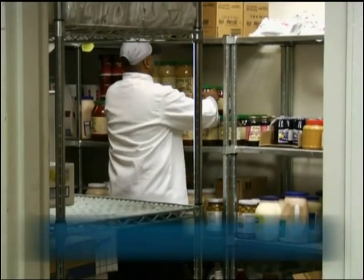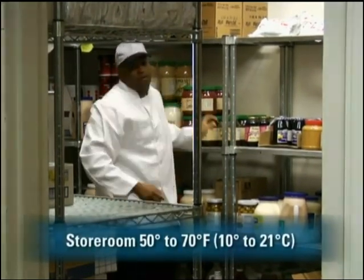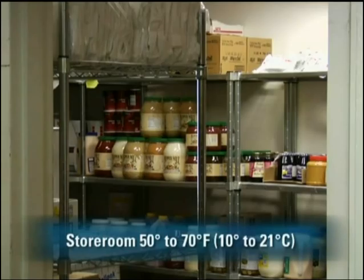You have to pay just as much attention to the guidelines for placing food in dry storage. Your dry storerooms need to be kept cool and dry, because heat and moisture are the biggest dangers to dry and canned foods. To maintain optimum quality, keep the temperature of the storeroom between 50 and 70 degrees Fahrenheit (10 to 21 degrees Celsius). Your storeroom should also be well ventilated.